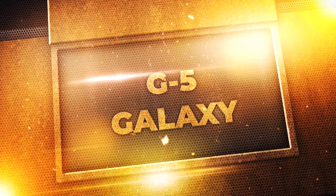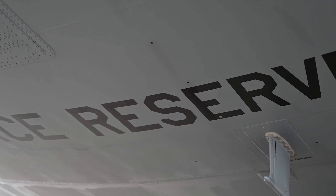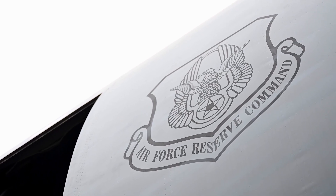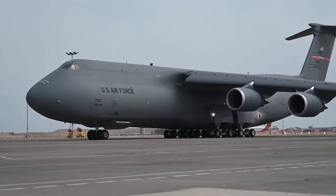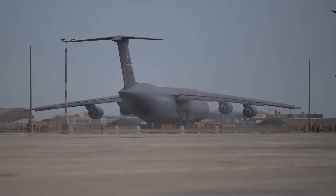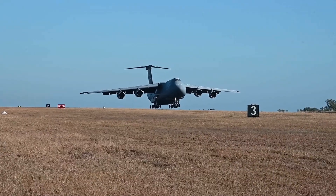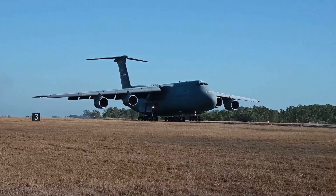Next on deck, the C-5 Galaxy. When the mission demands moving mountains, one aircraft consistently rises to the challenge — the Lockheed C-5 Galaxy. This colossal airlifter isn't just about transporting cargo; it's about projecting strategic power, enabling rapid deployment of critical assets across vast distances. Forget short runways and lightweight supplies. The C-5 is designed for the extraordinary, with an unparalleled ability to carry outsized cargo.